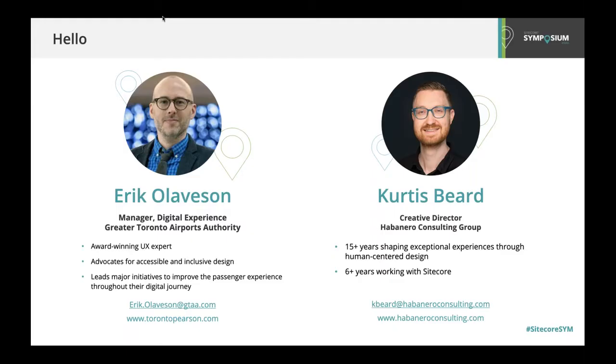My name is Eric Olofsson and I'm the Manager of Digital Experience at the Greater Toronto Airports Authority, the organization that operates Toronto Pearson International Airport. I've worked in the digital space for over 10 years, focusing on user experience and advocating for accessible and inclusive design. At the GTAA, my team is responsible for creating a seamless digital experience across all of our channels and properties.